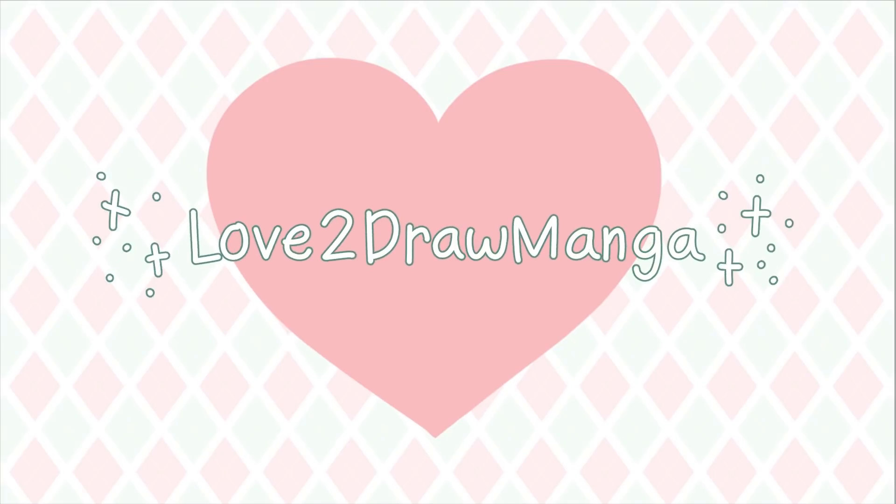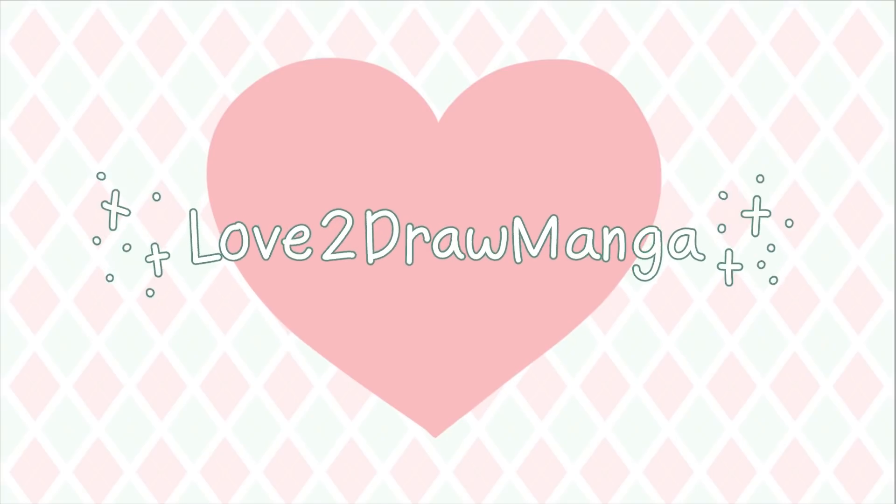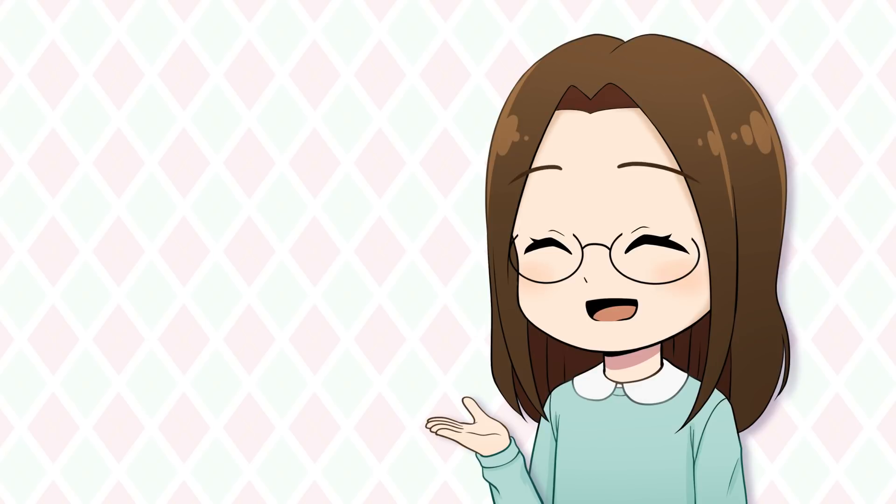Hello everyone! In this week's video, we'll be taking a look back at the art I made in 2021. When we are about to start a new year, it can be fun to look back at what we did this year. So I thought we could take a look back at the art I created this year.